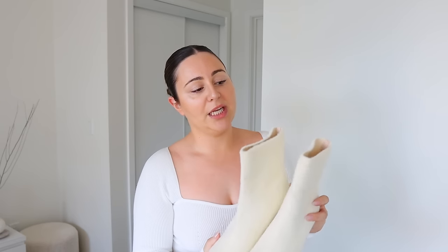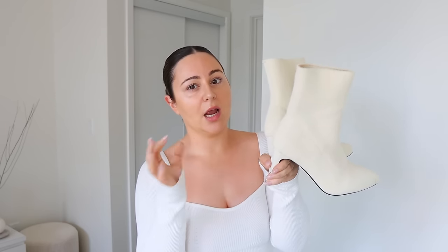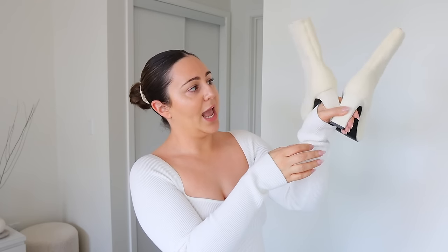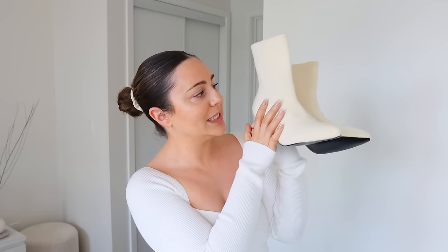I'm pretty large in the calf area and my ankles — they're not skinny. So I'm always like, oh my god, is it going to fit me? These actually fit true to size. I've never had issues with Shein foot sizing. Very very cozy vibes, and they have so many boots — their shoe collection is incredible. Like it's so hard to narrow it down because they have so many, and these are just so cute if you're looking for more of a dressy heel.